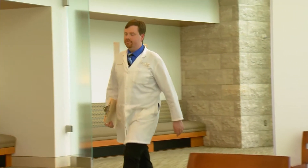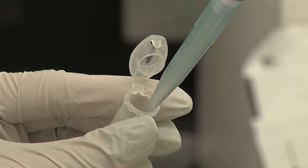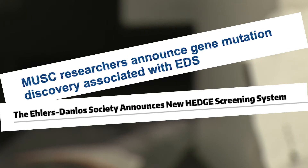Dr. Curtin says that while the condition is rare, because of the wide variety of symptoms, it's likely underdiagnosed. Right now there's no cure, but scientists are beginning to isolate the genes that cause EDS, which could lead to better treatment.